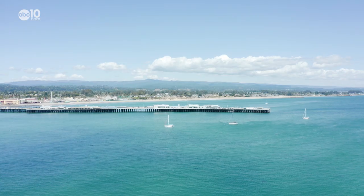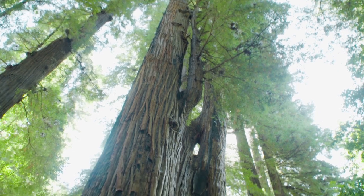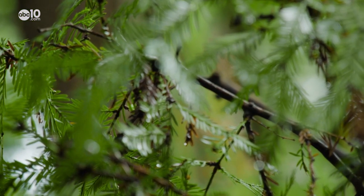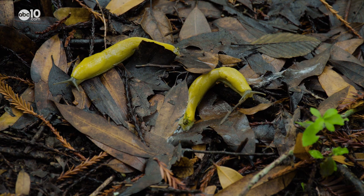You'll often find banana slugs in coastal regions, like the redwood forests at Henry Cowell State Park, because they provide lots of food, moisture, and shelter.